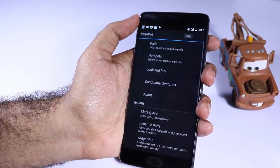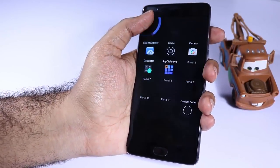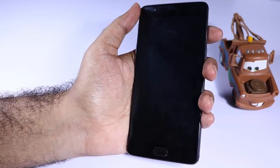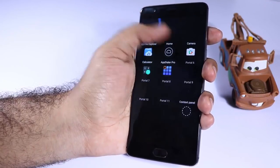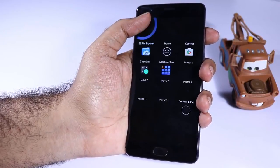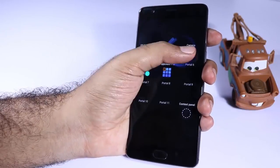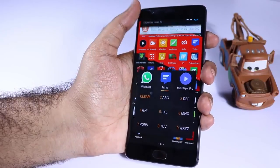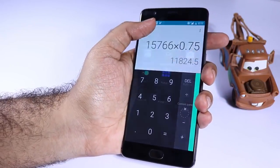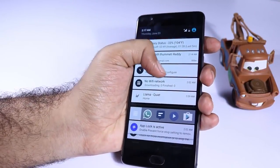Next we have Swipe Pad. If you want to have access to your favorite applications very quickly, you must definitely try Swipe Pad. We can set up triggers at any corner of the screen and simply swipe from that trigger area to quickly show your favorite apps. On the OnePlus 3, which is a huge device and hard to use one-handed, I can swipe my finger from the edge to get a shortcut to the home screen.